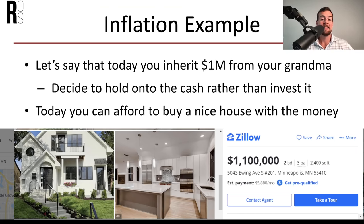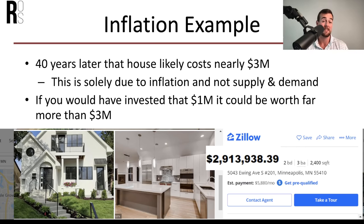Let's say today you inherit $1 million and decide to hold on to the cash rather than invest it. Today you can afford to buy a nice house — for example, a property for $1.1 million. However, 40 years later, that house is likely going to cost about $3 million or more, solely due to inflation. If you would have invested that $1 million, it would be worth far more than $3 million. But if you just left it in cash, the value is deteriorating.